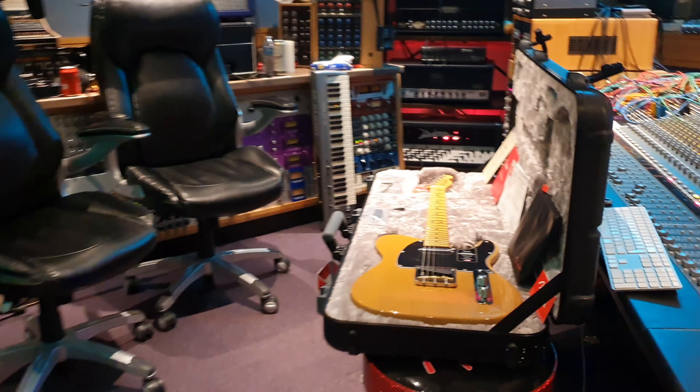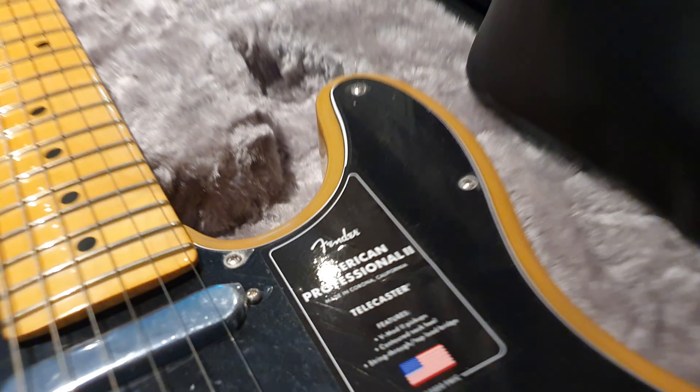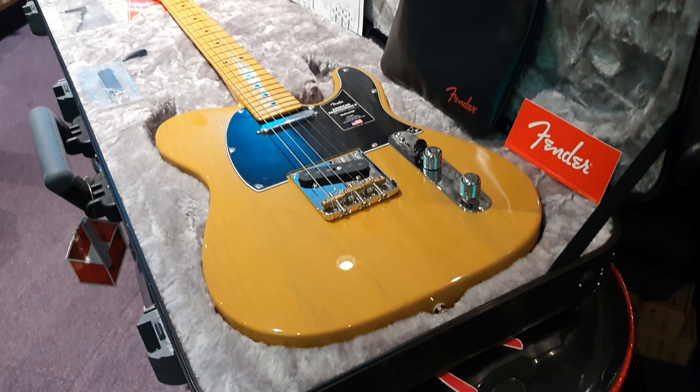Today we've got a brand spanking new 2021 Fender American Professional 2 Telecaster, in the classic, iconic, butterscotch blonde.